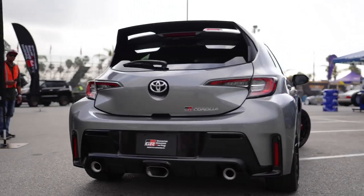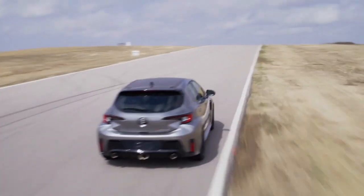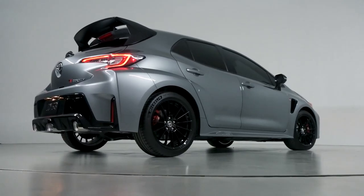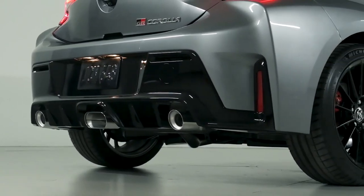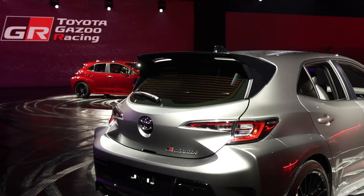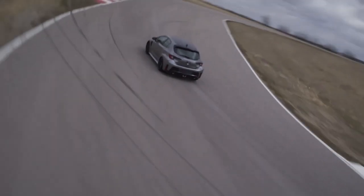The two outer exhausts are noticeably smaller than the wide center outlet and are no doubt for daily driving, where the wide opening in the middle is likely for sports car duties. Similar to the GR86, the exhaust cutouts on the bumper are much larger than the exhaust tips themselves, likely in an effort to give aftermarket tuners the liberty to go crazy with huge exhaust tips if they want. Finishing out the exterior of the car is the roof and wing, both of which are the same as the standard Corolla unless you opt for the circuit edition. Circuit edition cars get a forged carbon fiber roof and an exclusive tall rear wing that certainly looks the part of a track-going hatchback.